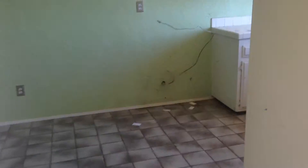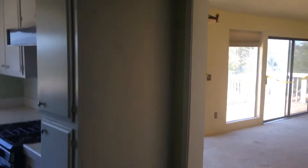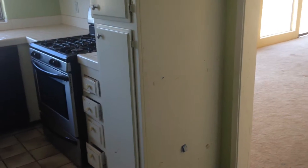Kitchen needs everything — full remodel, flooring. And possibly blow this wall out to combine the living space and the kitchen. The kitchen feels a little small for this size house.